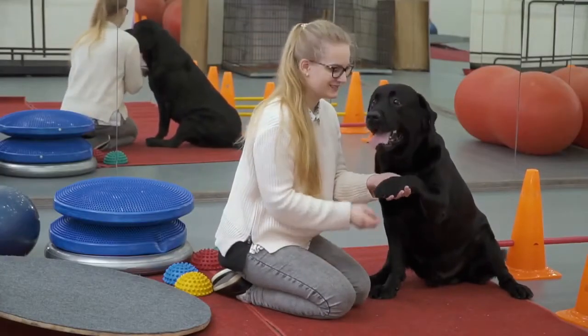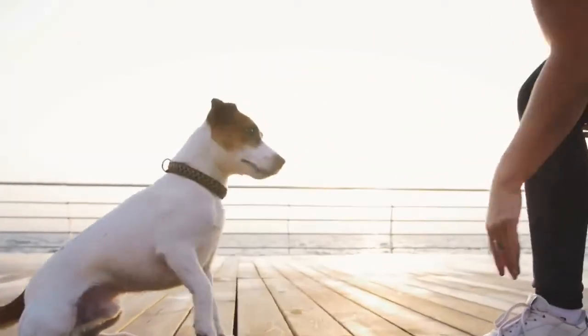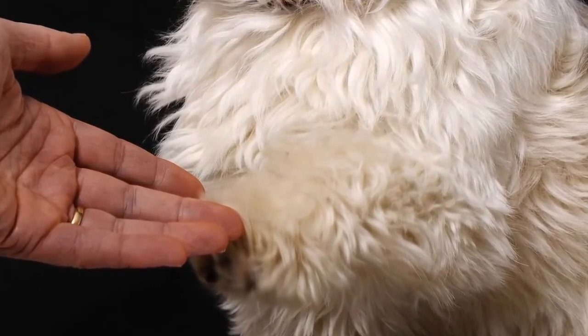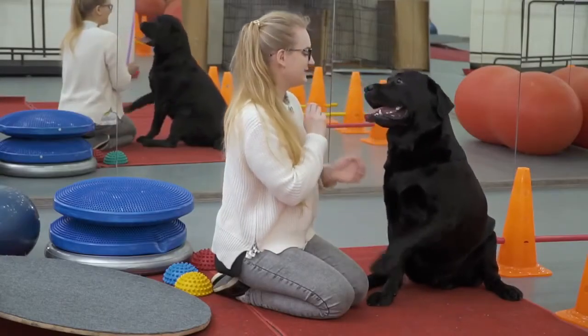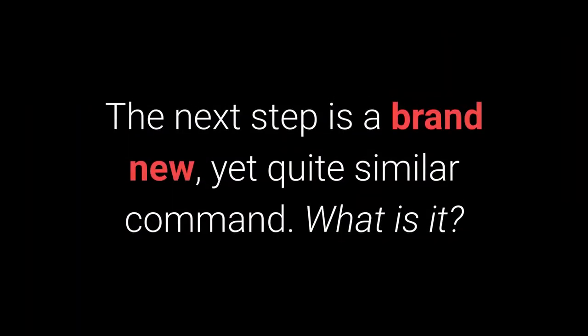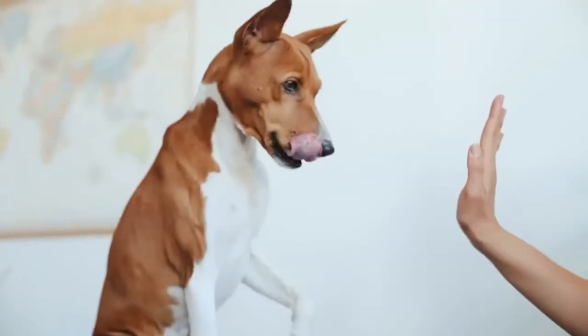Number 9: Give Paw or Shake. Give paw or shake is another basic command almost every dog owner tries with their pet. You can teach your dog to give you one paw and after that, give the other one. Place the dog treat in your hand, then close it. Move your hand closer to the dog so they can smell the treat. Your dog should eventually try reaching for it with their paw — an instinctive reaction. Reward your dog even for a slight paw shake, repeat a few times, then add the 'give paw' command before moving in with the treat. When your dog starts giving you their paw, add the 'give the other paw' command. The 'give me 5' command is even more fun and is worth trying with your pet.